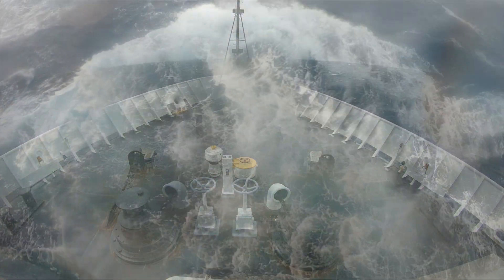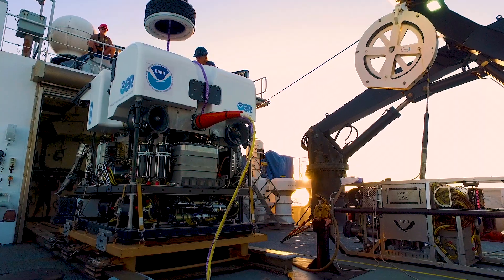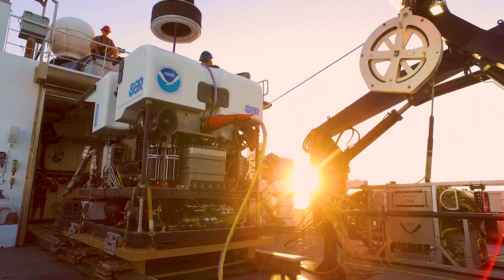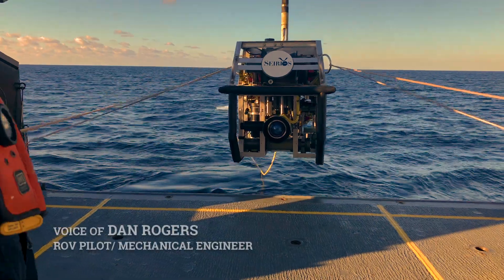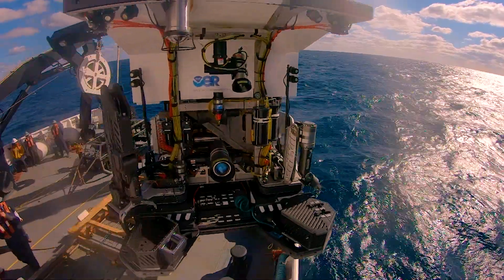We're exploring. We're going to places that nobody has been to before. Today we are operating two vehicles: the Sirius camera platform and the Deep Discoverer ROV, or remotely operated vehicle.